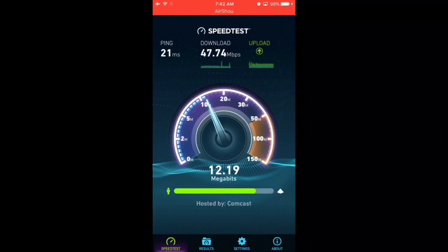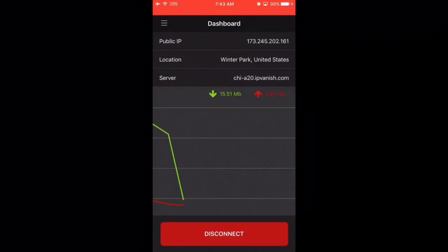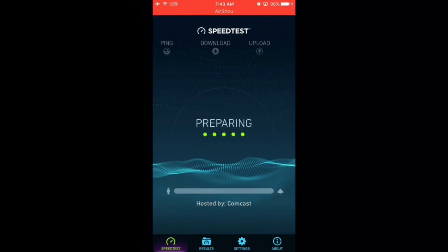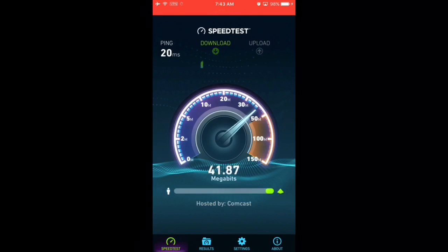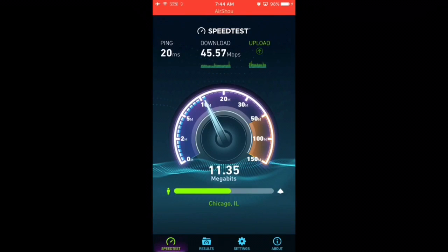It's recommended to have at least 25 megabytes per second if you'd like to stream anything without too much buffering. With no VPN: 47.74 download speed. Now I'm connected to IPVanish — that's my new IP address. Switching back to speed test to begin the test with IPVanish the paid one. Now with IPVanish the paid service it looks like I'm going to be getting around 40 to 41.